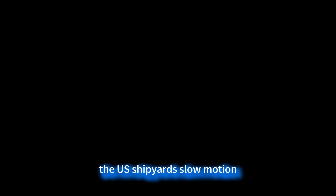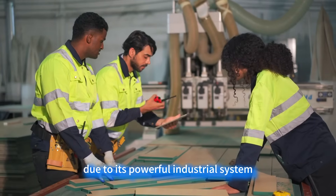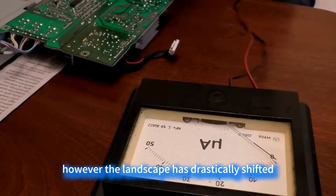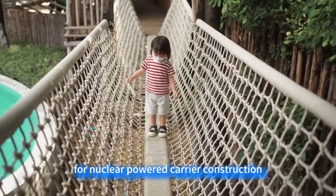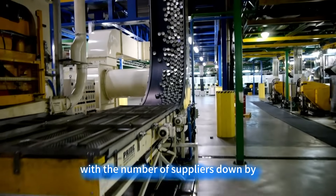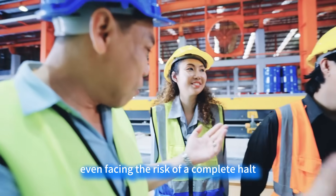The US shipyards are in slow motion — only one left standing. The US was once dubbed the aircraft carrier factory due to its powerful industrial system, which at its peak included multiple carrier construction companies. However, the landscape has drastically shifted, leaving only Newport News Shipbuilding to carry the torch for nuclear-powered carrier construction. The embarrassing reality is that this shipyard's supply chain has severely shrunk, with the number of suppliers down by 70% compared to three decades ago, and the production of several critical components even facing the risk of a complete halt.